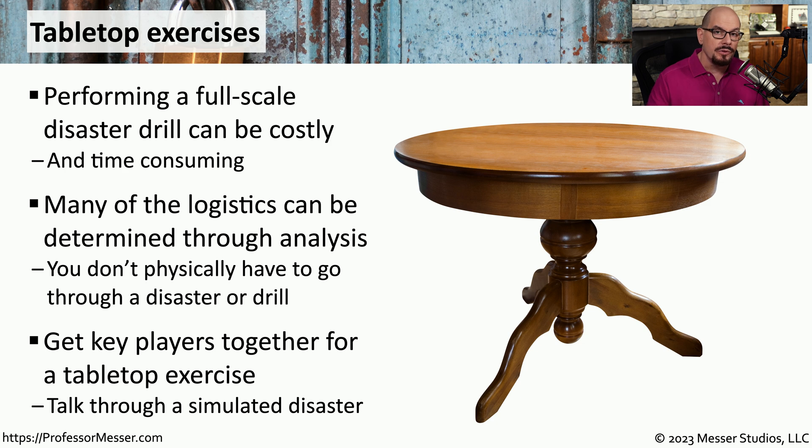Everyone in the room can talk over what they would do first, what they would do second, and so on. Since everyone in the room is involved with the incident response process, you can in real time describe what you would do and then see what the other parts of the organization would do at the same time.